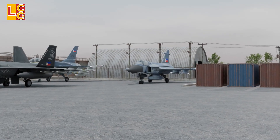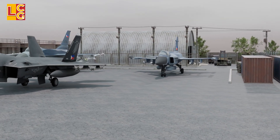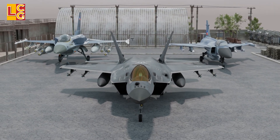This fighter belongs to the 4.5 generation multi-role fighter jets, but has limited stealth capabilities. However, this fighter can evolve into a 6th generation fighter.